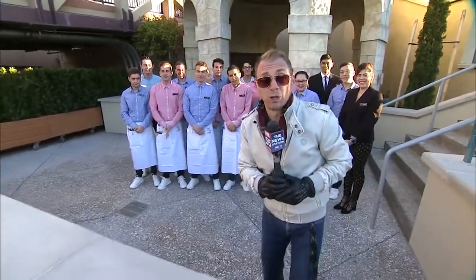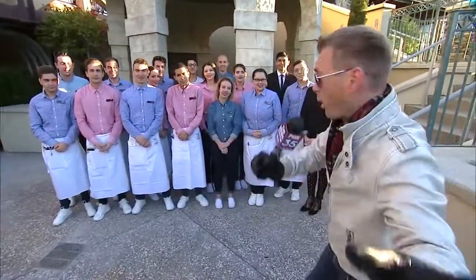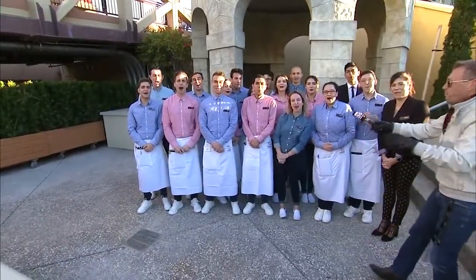Hi everybody, in case you missed me on Good Day this morning, we are live at Disney Springs featuring the brand new Enzo's Hideaway Tunnel Bar!